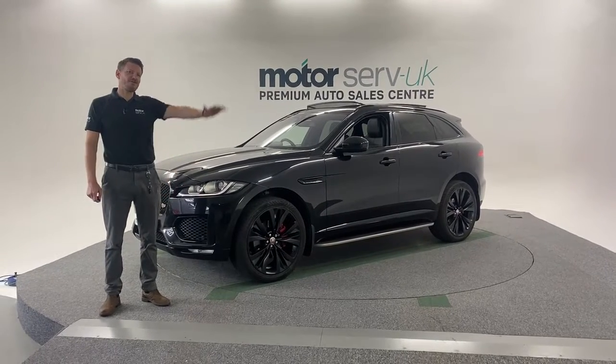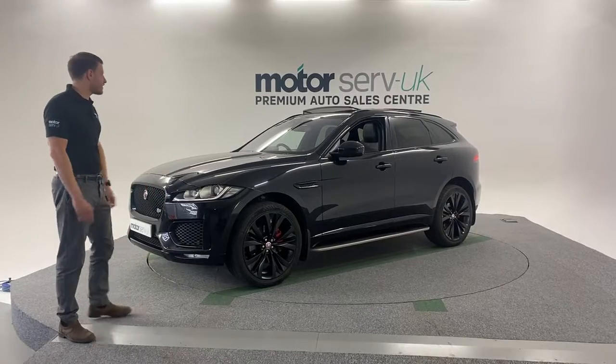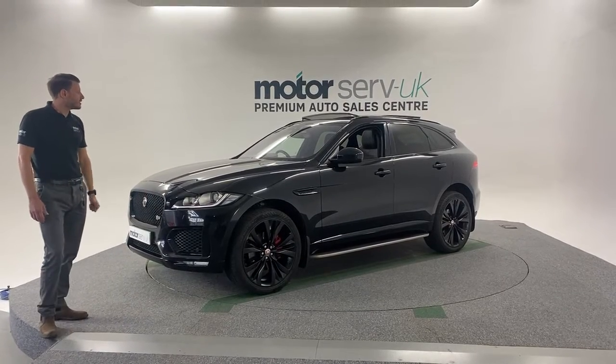Hi, thanks for watching my video. Here we have a gorgeous Jaguar F-Pace. It has a 2017 plate, lovely condition.